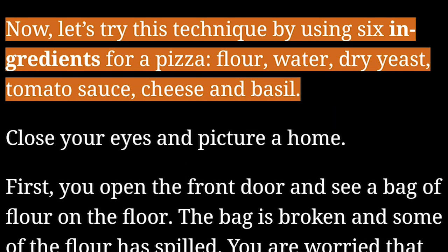Now, let's try this technique by using six ingredients for a pizza: flour, water, dry yeast, tomato sauce, cheese, and basil.